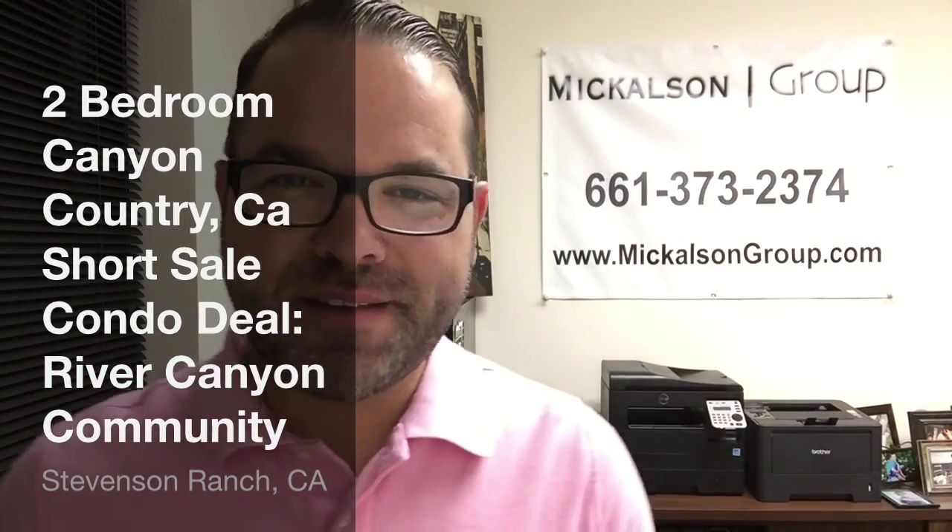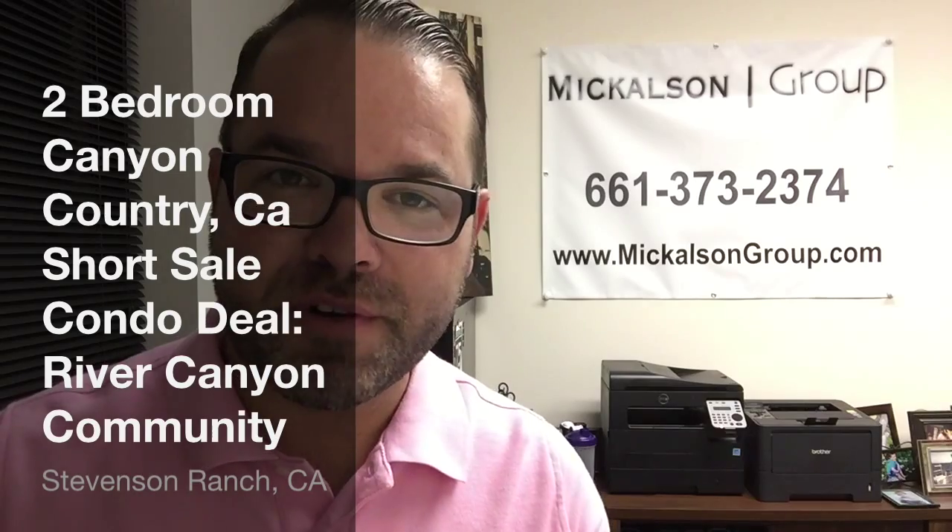Hey everyone, it's Robert Mickelson with the Mickelson Group at RE-MAX of Santa Clarita. I hope you're doing well. September 17, 2015.